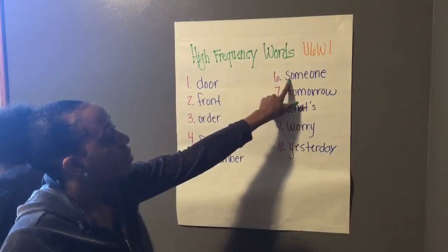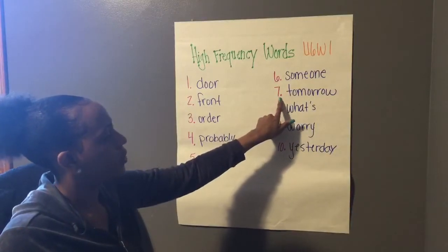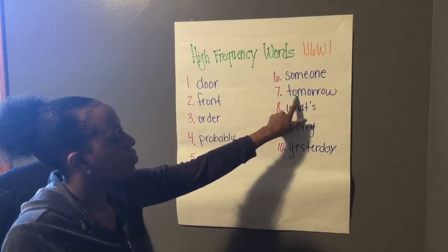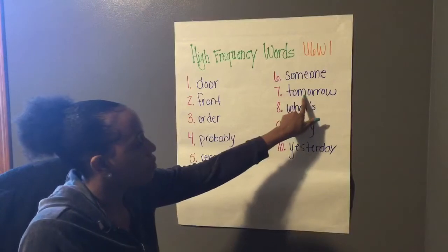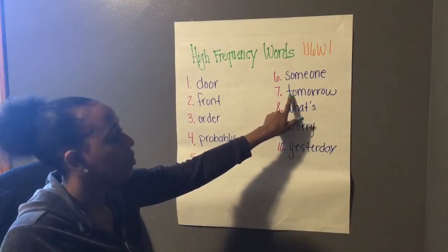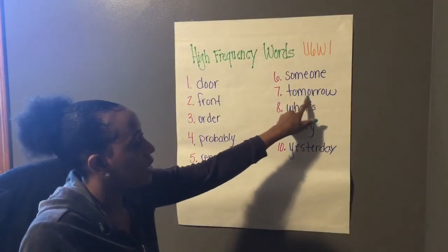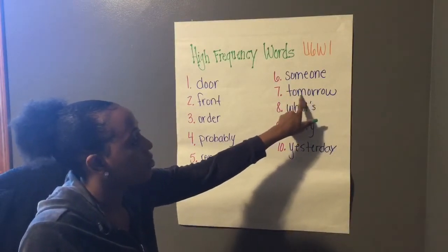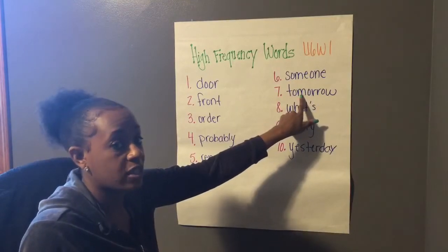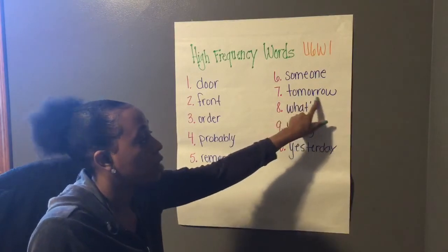Number six, someone. Someone. Number seven, tomorrow. To-mo-ro. Now when we read it for real, we don't say to-mo-ro. We actually say tomorrow. As you can see, this middle part does not follow the rules and sound patterns that we've learned — it actually makes an R sound instead of OR. Tomorrow.